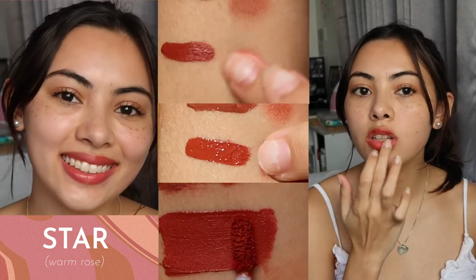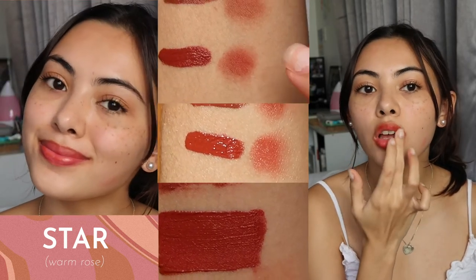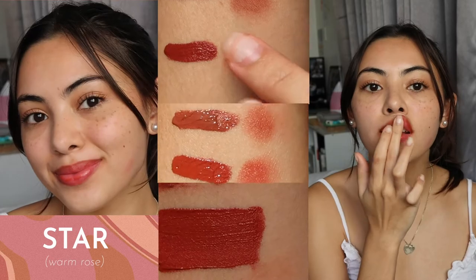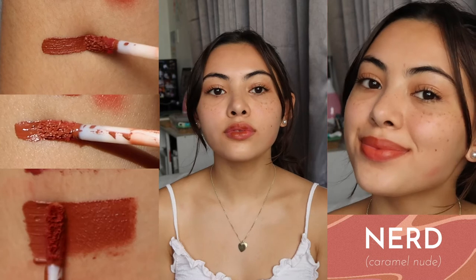When I wear this, I don't need to reapply usually throughout the day, and it also looks great when I'm eating food. However, if your lips tend to be way more dry than others, you might want to use the glossy tints or the water lip and cheek tints instead.